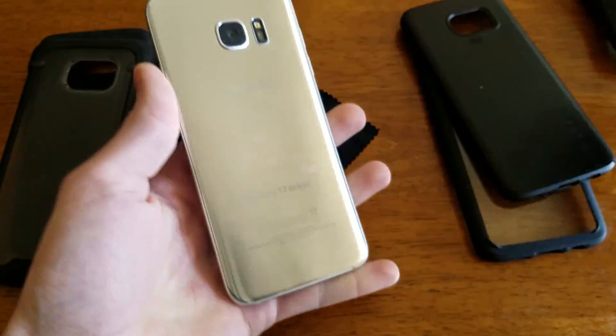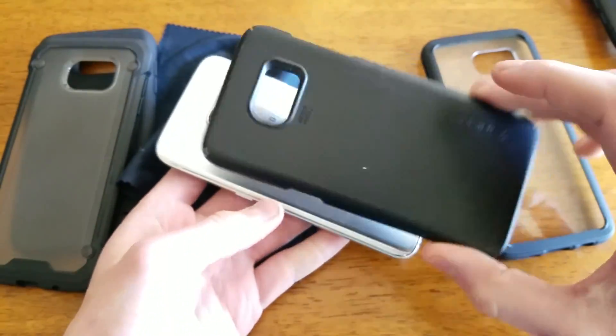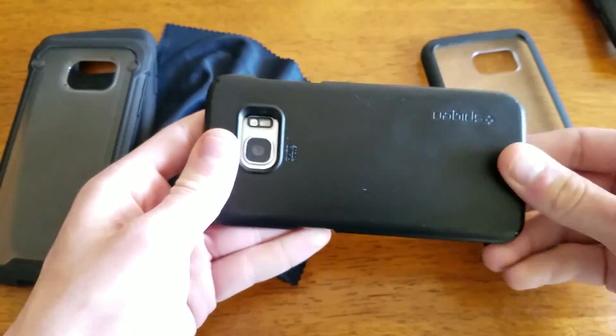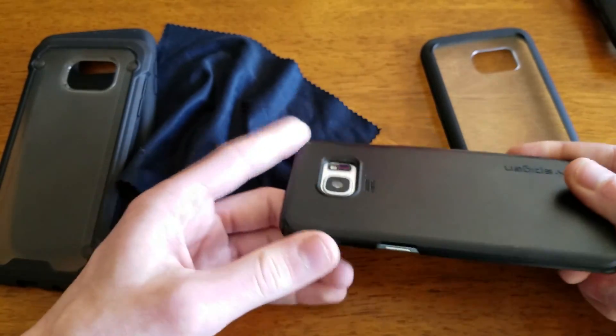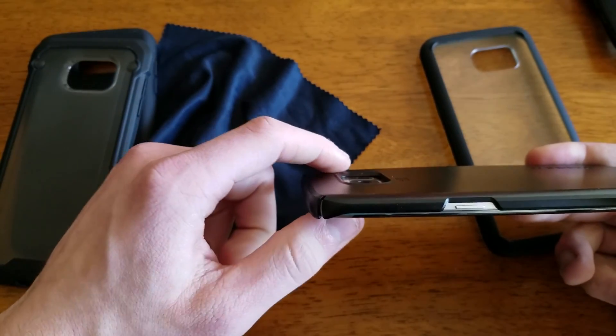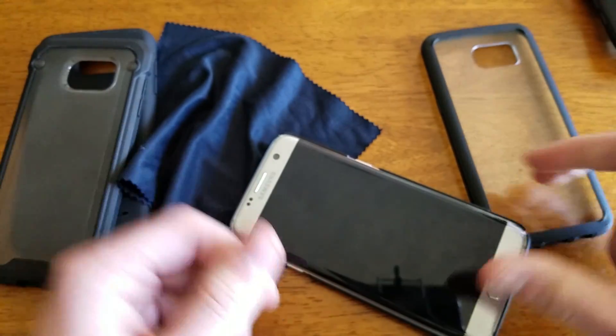So I'm going to move on to the Spigen ThinFit. Again this is a great case. I personally don't know if I would use it outside because I tend to drop my phone quite often. Although they do give you a nice raised camera bevel here so you can lay it flat and don't have to worry about your phone breaking.